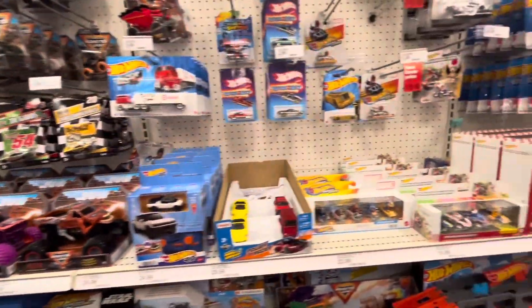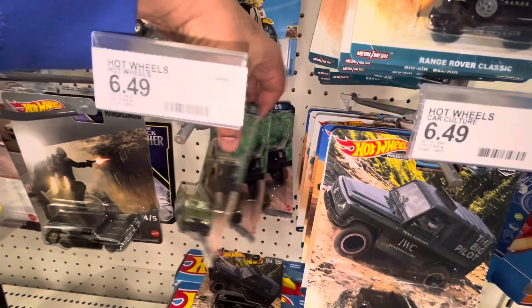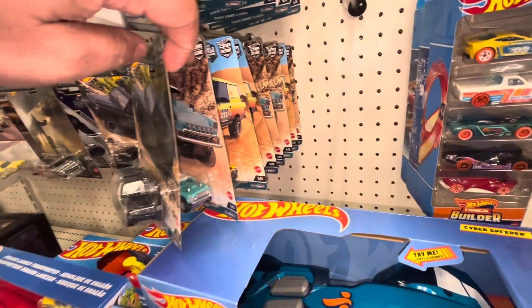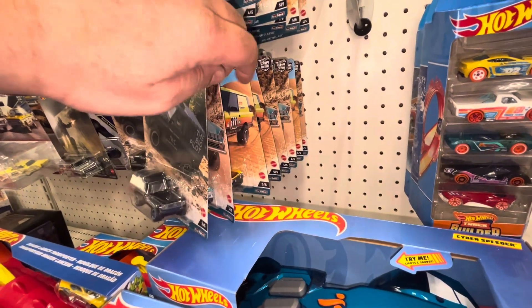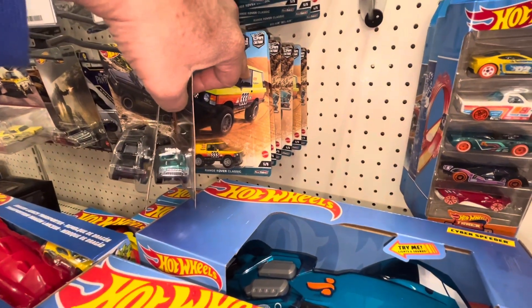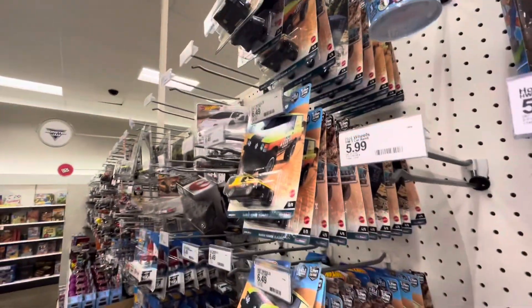I went right past the premiums — let me see if there's anything in here. They dropped it — figures. Premium wise, looks like they only have the peg warmers: numbers three, four, and five, which is the Mercedes-Benz, the Bel Air, and the Classic Rover. Same thing going all the way to the top — nothing new on that.